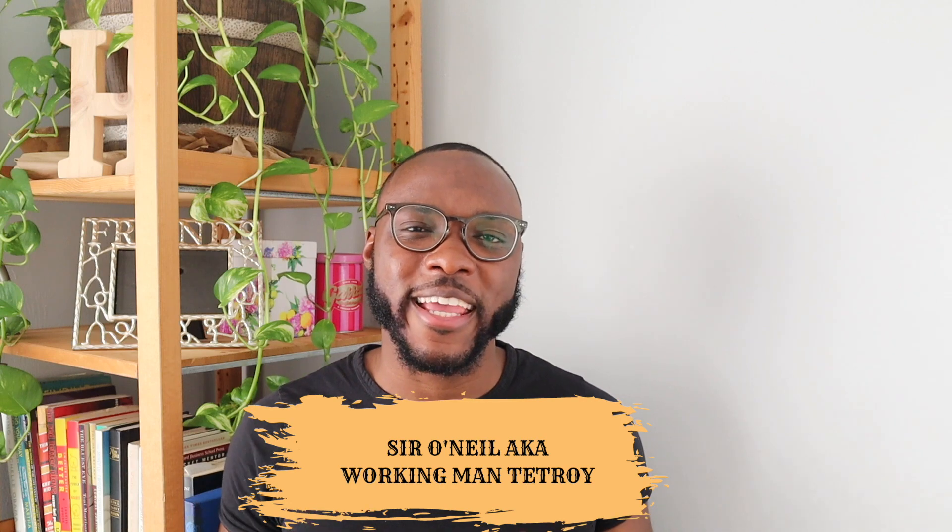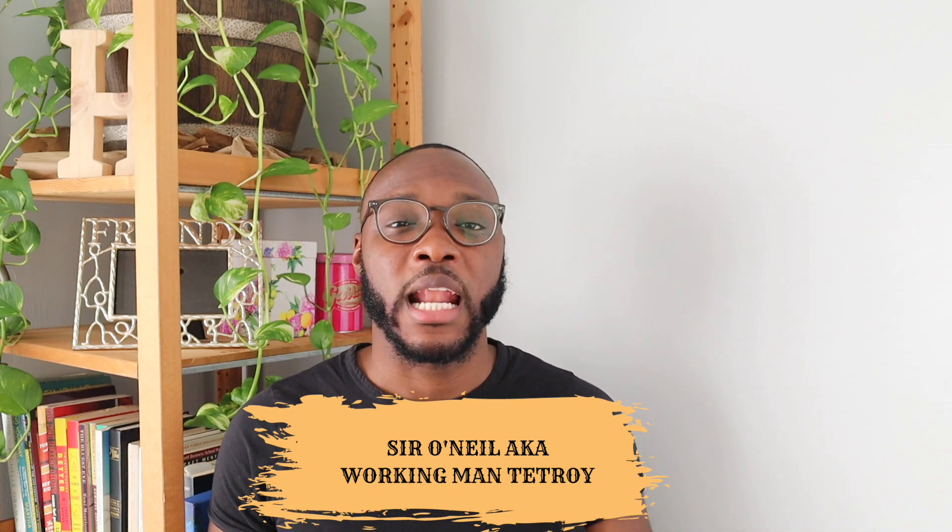What's up, guys? I go by Sir O'Neill, aka Working Man Troy, and I bought my first home and multi-unit rental property in Brooklyn, New York by the age of 26. And I've created this YouTube channel so that you can do the same.